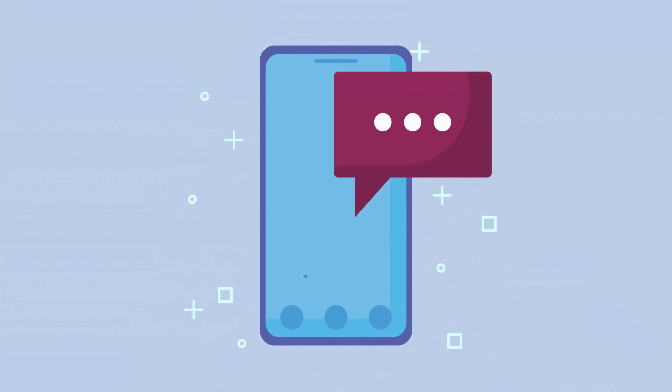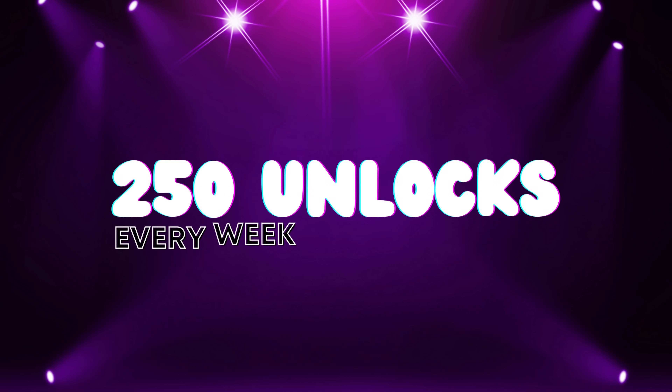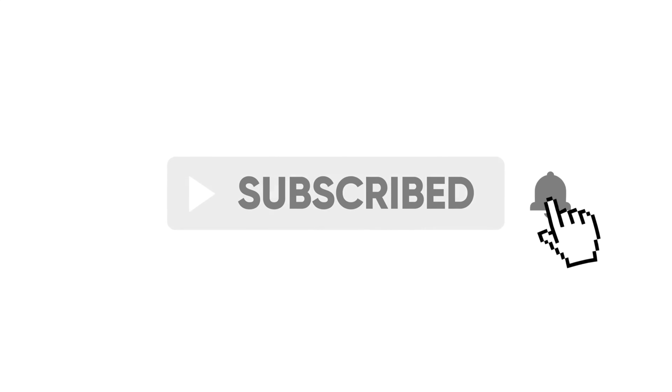Thank you for watching. If this method worked for you or if you have any other questions, please leave a comment below. Remember, the unlock services only work in first-world countries. If you can't access the services or don't want to use them, we offer 250 unlocks every week for our viewers. To enter, like this video, subscribe to our channel, and comment your device model, your IMEI, and your country. Make sure to subscribe and hit the notification bell so you don't miss any of our future videos. Thanks again for watching.